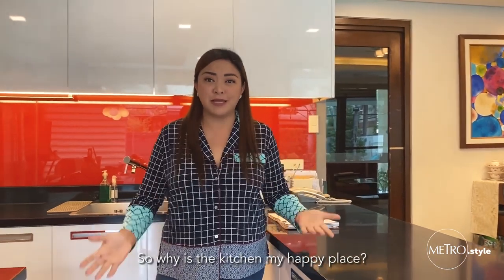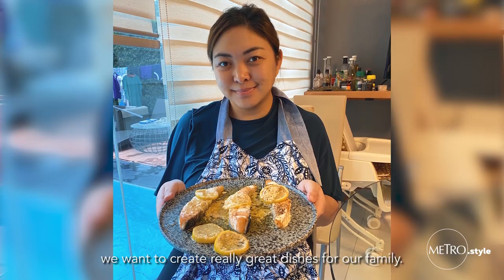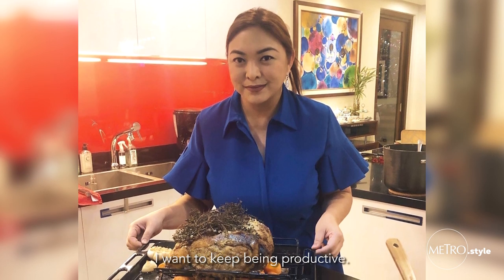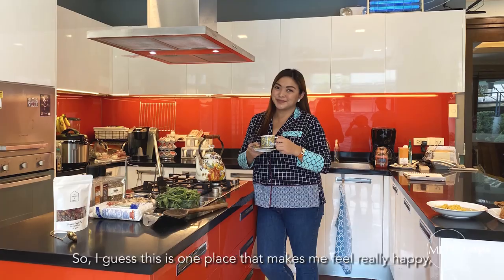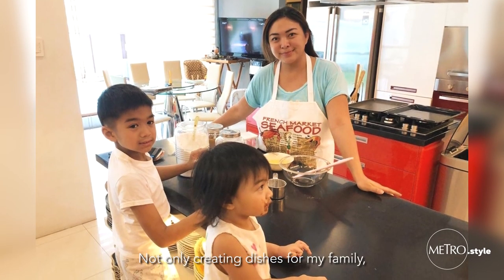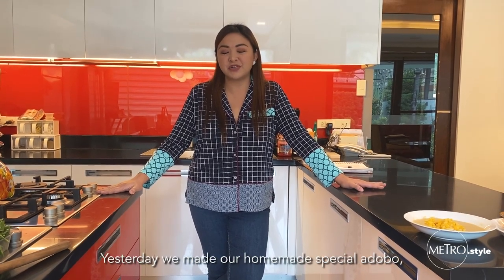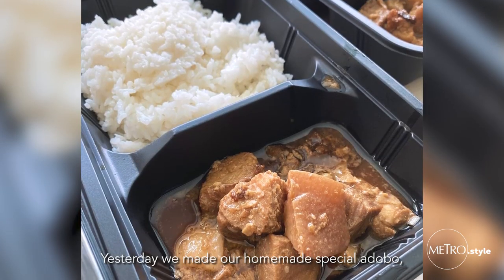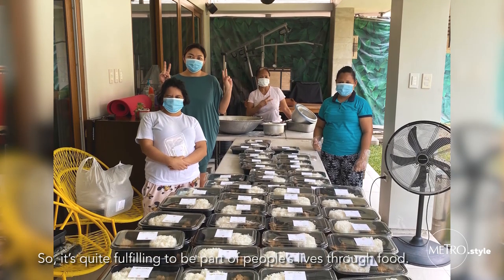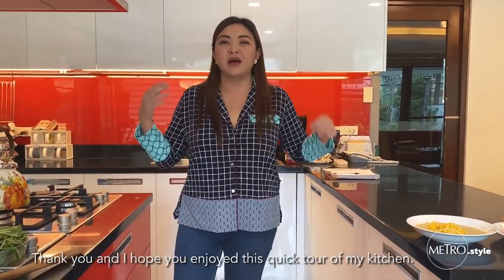Why is the kitchen my happy place? I guess for everybody like me, we want to create really great dishes for our family. During quarantine, it's been really tough and I want to keep myself busy and keep being productive. This is one place that makes me feel really happy, quite content and fulfilled — not only creating dishes for my family, but also making food for the frontliners. Yesterday, we made our homemade special adobo, which we shared with the frontliners at Nevada City Hospital. It's quite fulfilling to be part of people's lives through food. Thank you and I hope you enjoyed this quick tour of my kitchen.